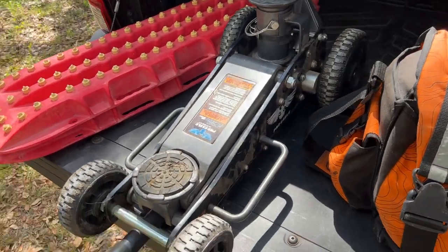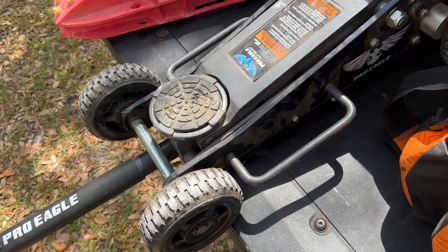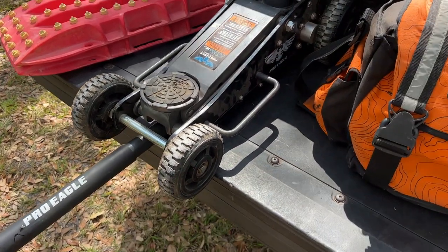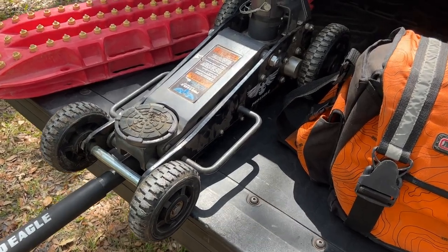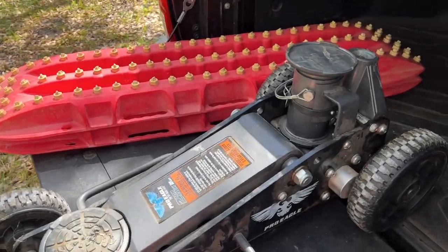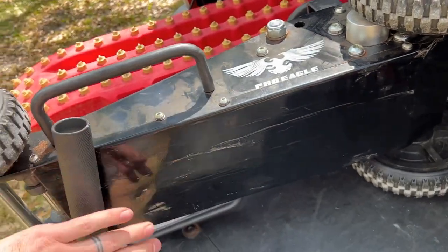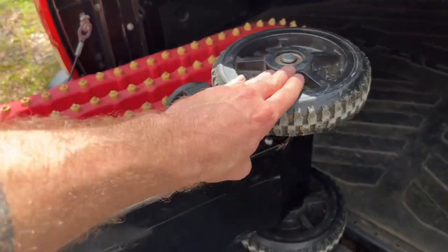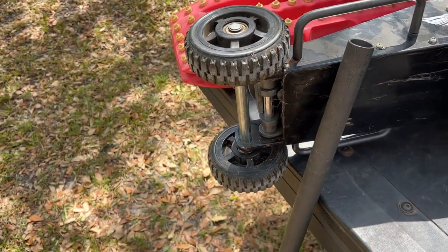As a jack, I've got the Pro Eagle two-ton floor jack. This thing is amazing — I use it as my home jack as well for working on the truck and everything I need, but off-road it works great too. It's got a nice flat bottom so it doesn't sink into the ground, and large wheels make it nice and maneuverable whether in the garage or out on the trails.